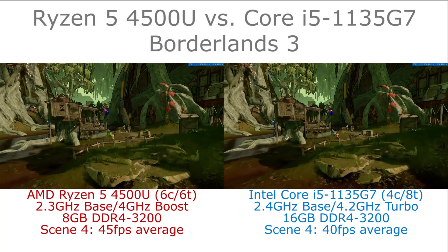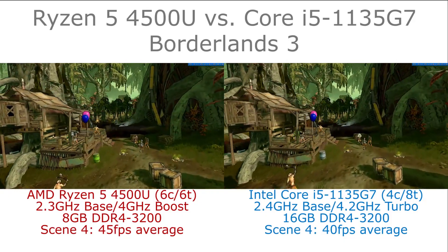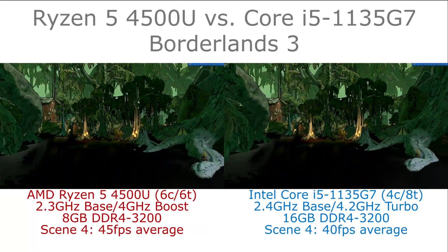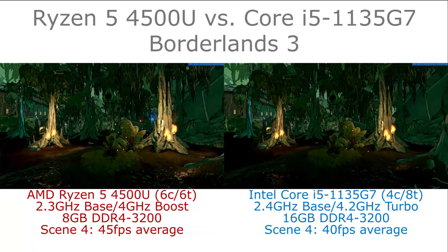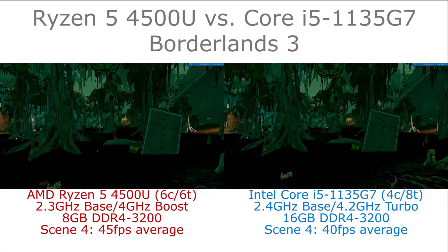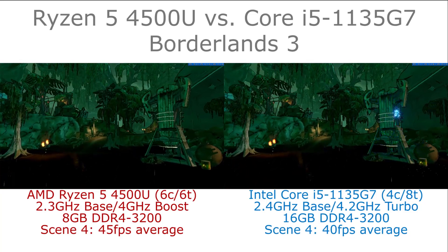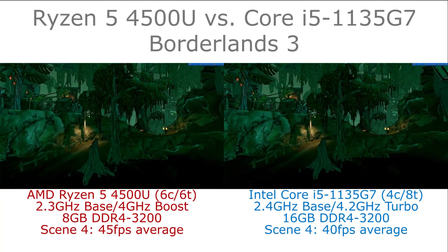Comparing the two side by side, there is around a 12% performance advantage for the Ryzen 5 4500U, with that system averaging 45 frames per second as opposed to 40 frames per second from the Core i5-1135G7.